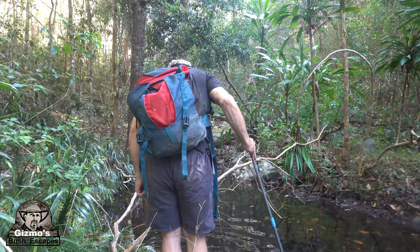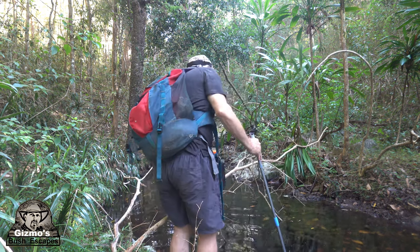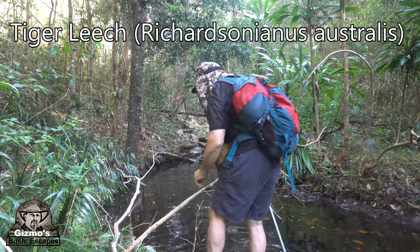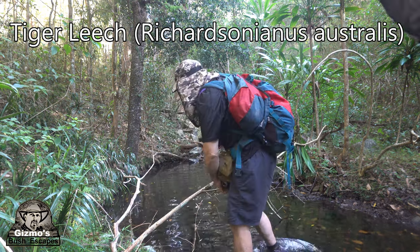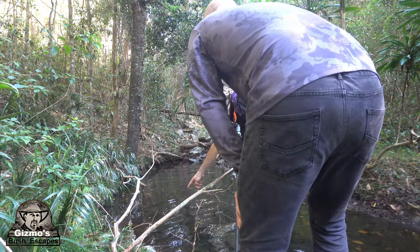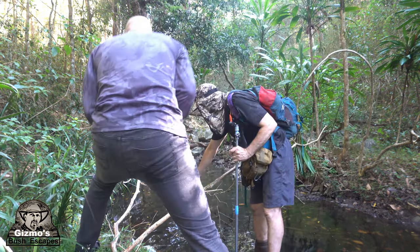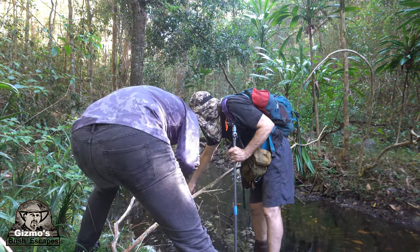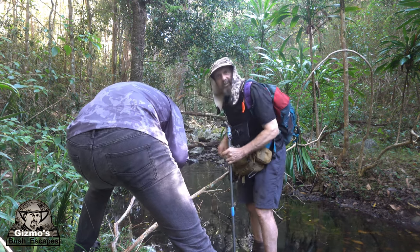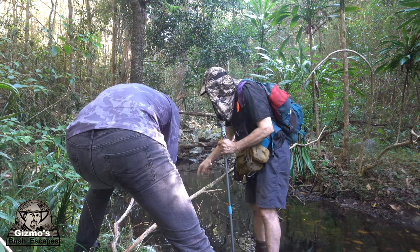Hey Ryan, there's a massive leech in here! I'll get him on camera in a minute — that's called a Richardsonianus australis. It has yellow stripes on it and it's making its way towards me. I'll go get the camera and film it.